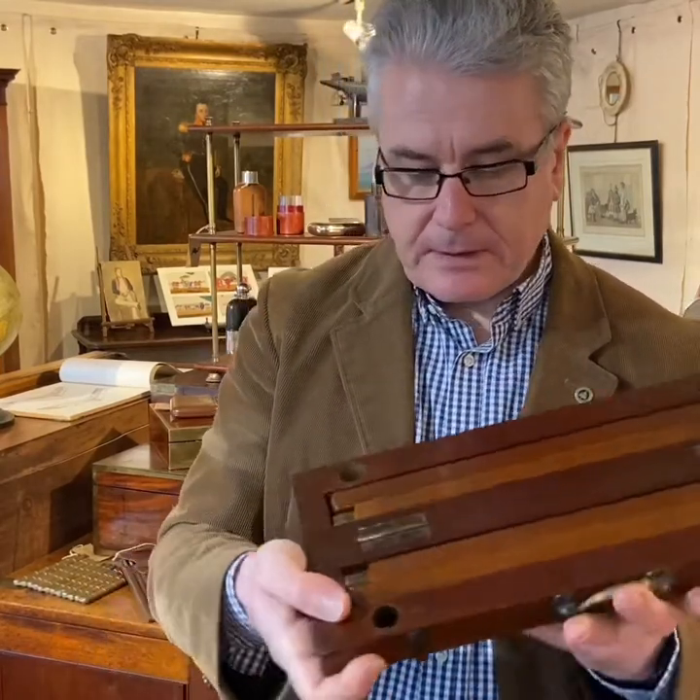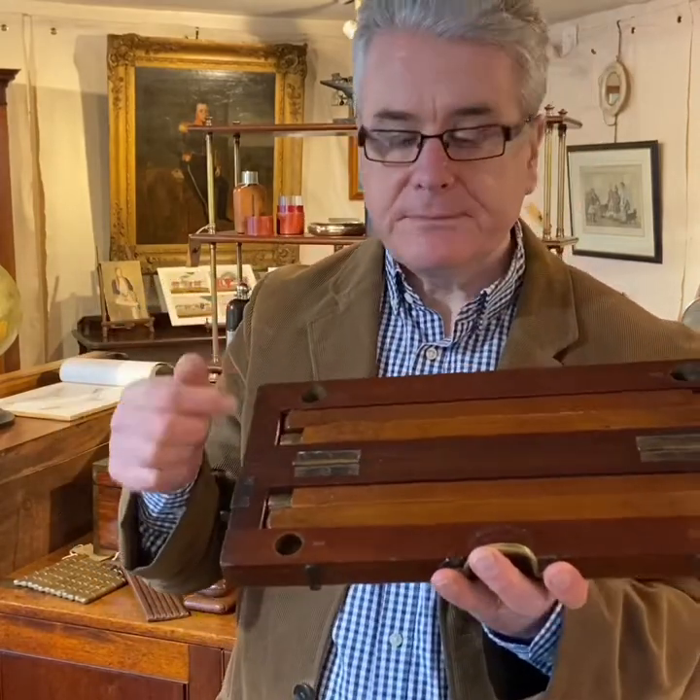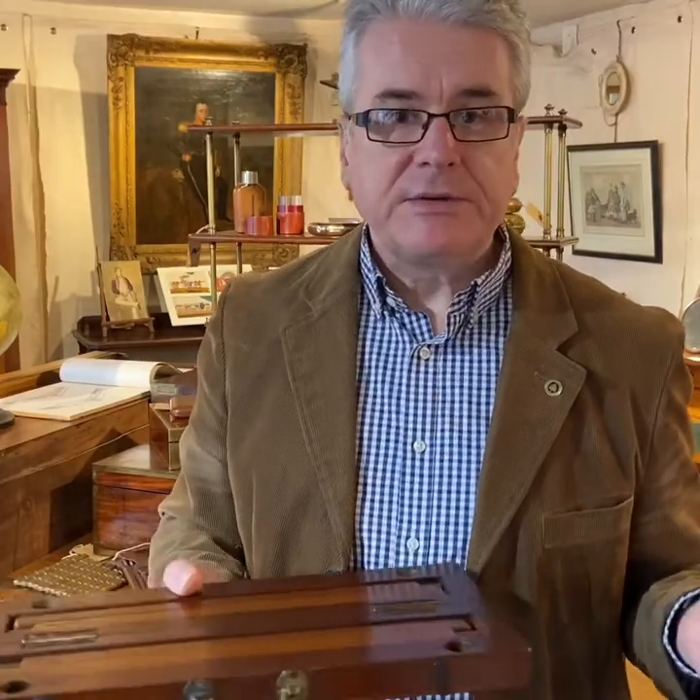We can see each socket for each leg is numbered, and each leg is also numbered, so let's put it together.